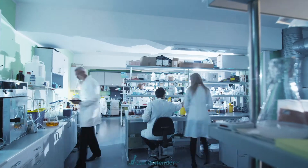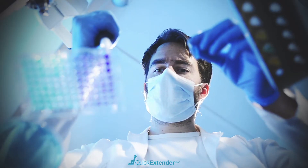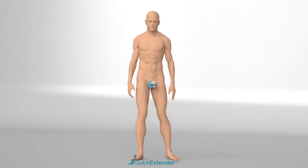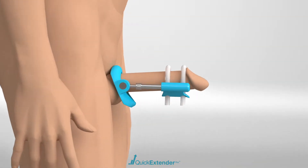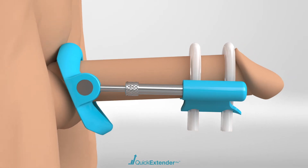The benefits of orthopedic traction have been documented in multiple successful clinical trials and featured in the most prestigious medical journals. Without a doubt, the Quick Extender Pro is proven to promote penile cellular division and will drastically increase your penis size.